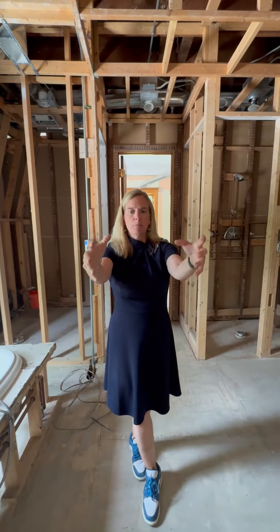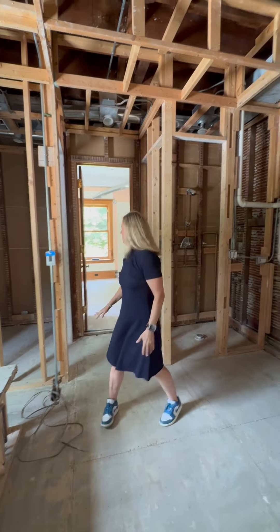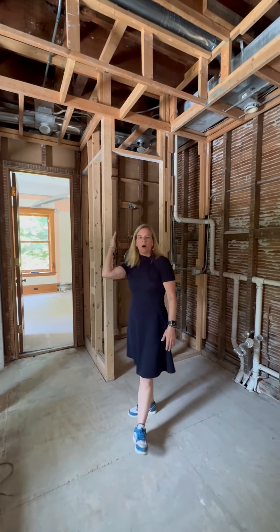So we're going to have the fireplace, bathroom door, this hallway, door to the closet, and window all lining up on the same axis.